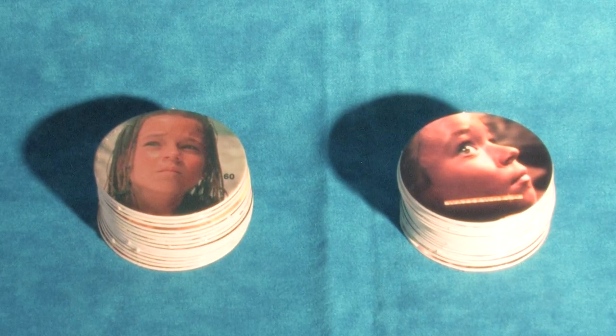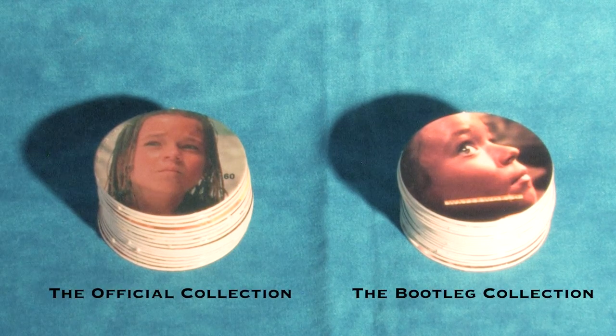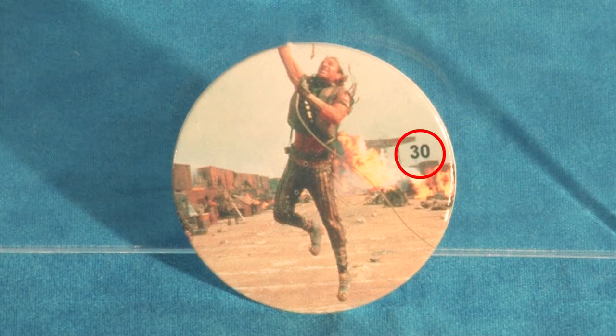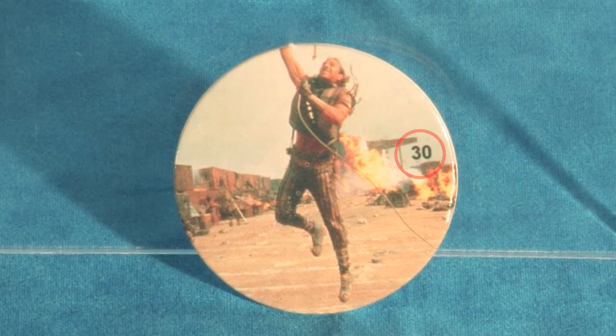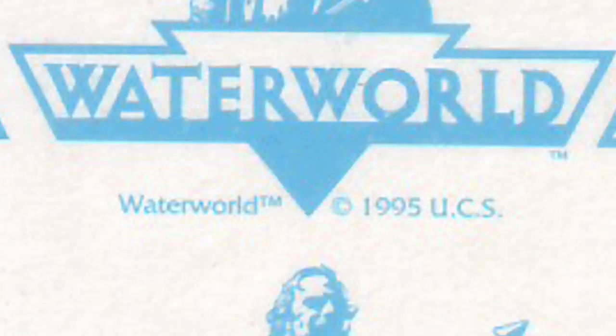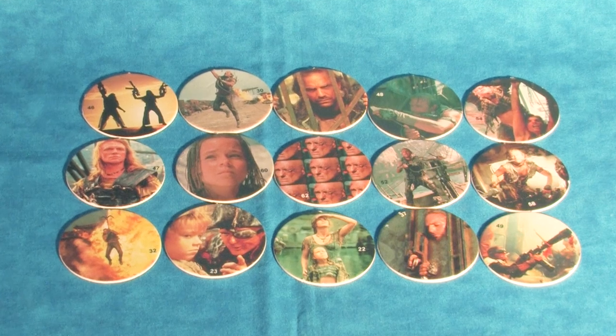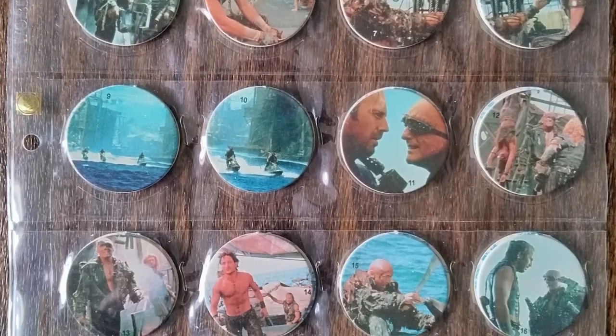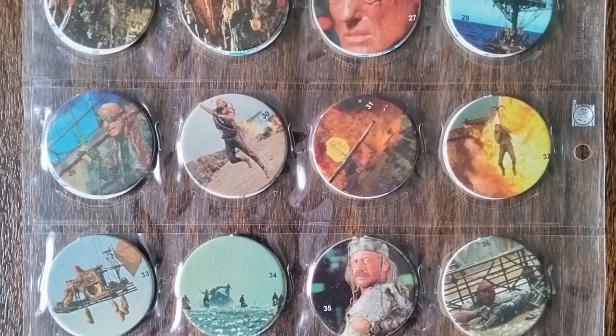Turning to that collection, we actually have two different sets of Waterworld Pogs, which I'll be calling the official collection and the bootleg collection. Starting with the official collection, the front of each Pog has an image from the film, and studying these more closely we can see that many of these are the same photographs printed on the trading cards — again, not actual frames from the film but alternative takes and camera angles. Each Pog has a number indicating its place in the collection of 65 individual Pogs, and on the backside is a blue repeating pattern of the Mariner over the Waterworld logo with copyright information. I only have about 15 of the total 65, but friend of the channel KarlDude555 has sent me images of the entire set.